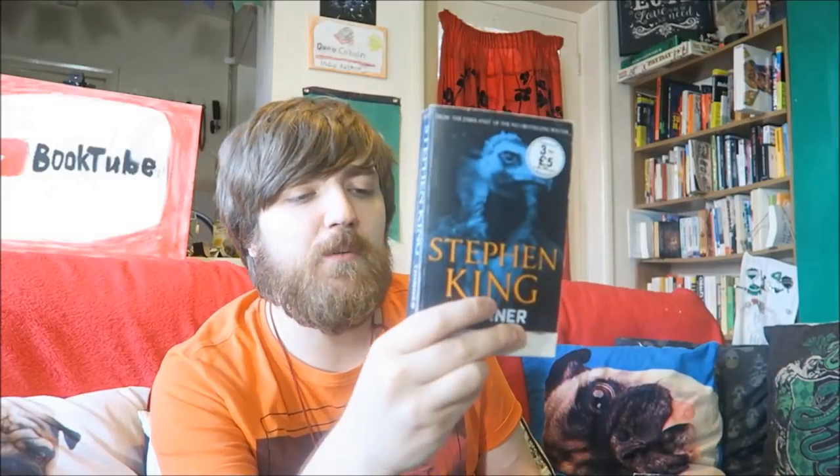Here we have The Wind Through the Keyhole - it's really thin and in a strange format. This is Dark Tower book number 8, so it actually takes place in between a couple of the other books. You can kind of read it as a standalone or as a companion piece. Here we have Thinner, which he wrote as Richard Backman - quite enjoyed this one, probably a 4 for me. It's about a guy who gets cursed by a gypsy and just keeps getting thinner and thinner.